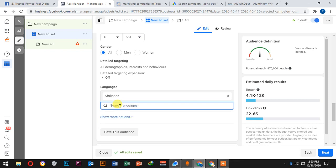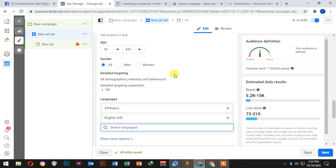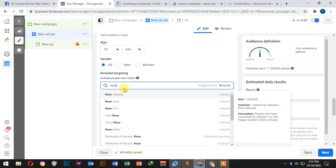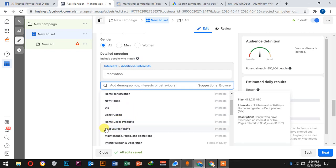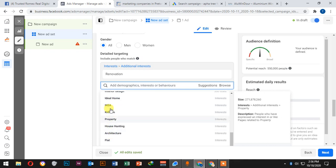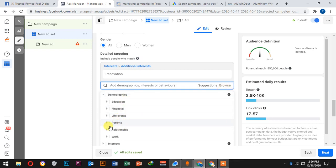For example, targeting English speakers means it will target people who speak Afrikaans or English. Under detail targeting, if you are doing construction, we can target people who are interested in renovation, interior home improvements, home repair, construction, home decor, do-it-yourself, maintenance, and furniture. These are people who have filled in on their Facebook profile that they are interested in these things.